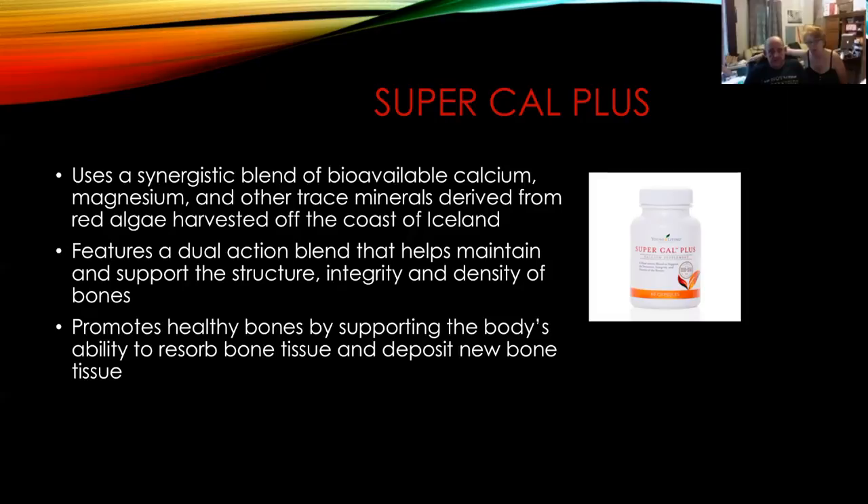This is another great supplement going on our list in the next month or so. Most of us distinguished people — that means over 50 — should be taking Super Cal Plus to help strengthen our immune system and our bones for the long journey ahead. We've had a long journey already, so we're going to keep it going.